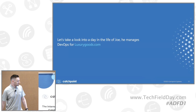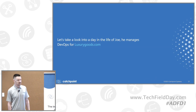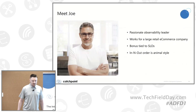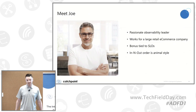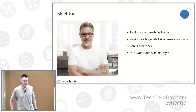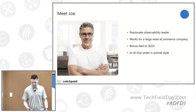So let's take a look into the day in the life of Joe. Joe is a DevOps manager for luxurygoods.com, an e-commerce retailer. He's a passionate observability leader who works in a large retail e-commerce company. His bonus is tied to SLOs, as Mehdi mentioned earlier, and he's a California guy whose favorite In-N-Out order is animal style.